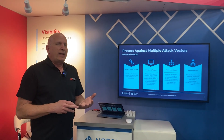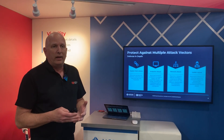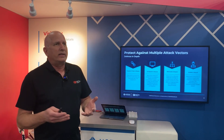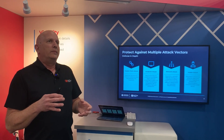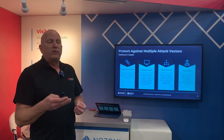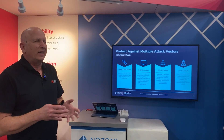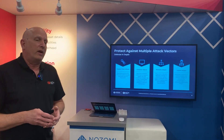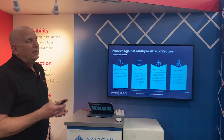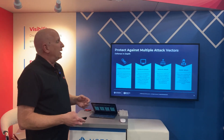Multiple vectors — supply chain attacks: are you getting tools into the environment that may already be compromised, being shipped with malware? Endpoint attacks, network attacks, insider attacks — these are all specifically designed and targeted for OT environments now, more and more being targeted towards OT environments. We're seeing a lot of interaction in OT environments with regard to specific vulnerabilities and specific attacks, specifically ransomware. We see that bleeding over from IT, and that's typically where a lot of it comes from.